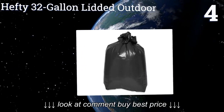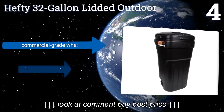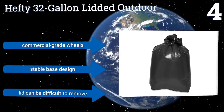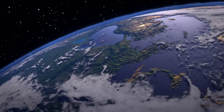Halfway up our list at number four, the Hefty 32-gallon lidded outdoor can comes with a securely fitting lid. With its top in place, this unit can prevent animals from getting into your trash and stops most odors from escaping. Not surprisingly, it perfectly accommodates trash bags of the Hefty brand. It features commercial-grade wheels and a stable base design, however the lid can be difficult to remove.